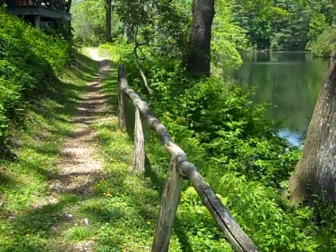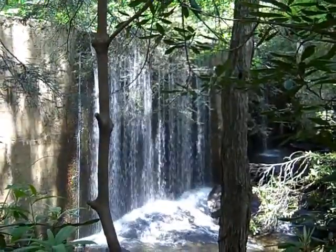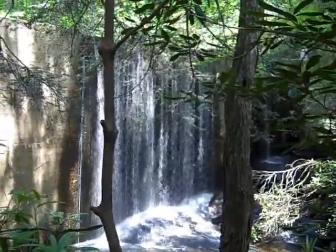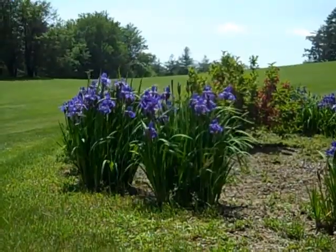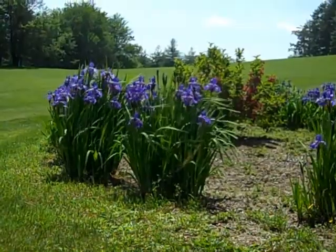A walking trail that circles the complex features gorgeous scenery, including waterfalls and a breathtaking view of Rock Mountain. Guests can also enjoy an up-close view of the area by hiking to Rock Mountain or Chimney Top Mountain.